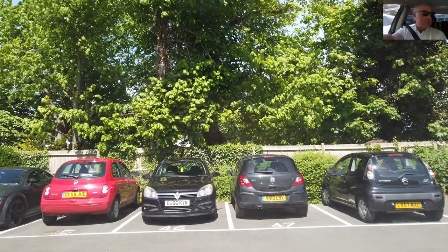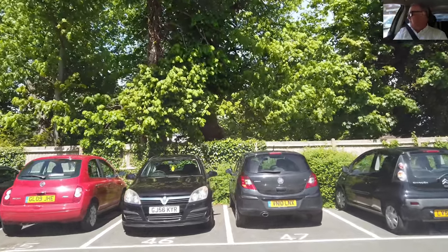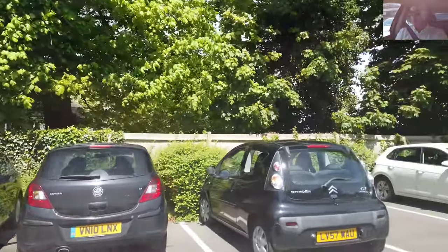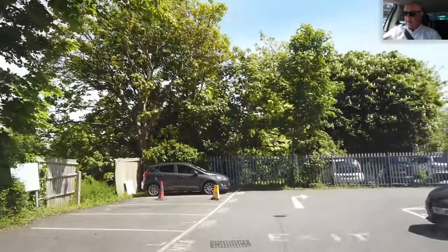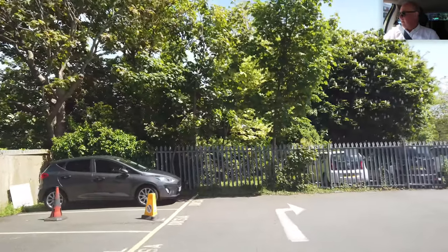Very little commentary from me unless I see a hazard — I'll just let the voiceover guide me on my route. Don't forget, if you like these kind of videos, hit the subscribe button.